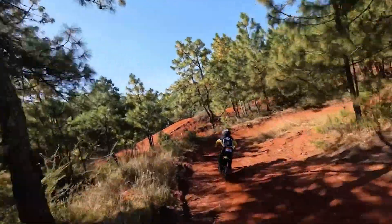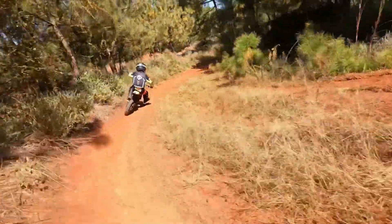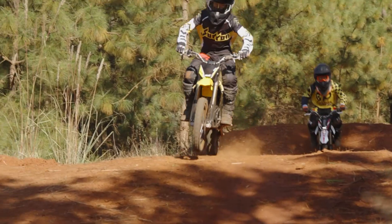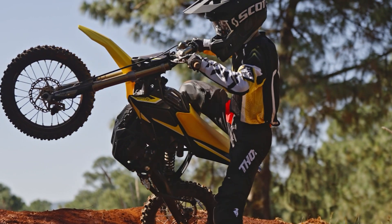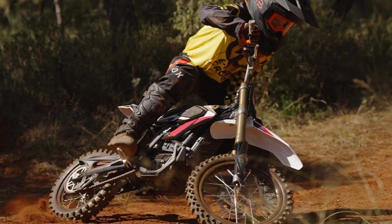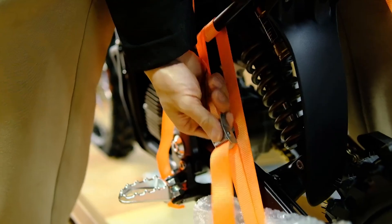Suspension is key when it comes to off-road riding, and Suron doesn't disappoint. The KKE Upside Down Hydraulic Fork offers 170 millimeters of travel, while the rear suspension provides 87 millimeters of adjustable travel, ensuring a smooth ride over any terrain. This bike is designed to absorb bumps, jumps, and everything in between. Stopping power is just as important as speed, which is why the Hyper-B features dual-piston hydraulic disc brakes with a 180 millimeter front rotor and a 160 millimeter rear rotor for reliable and responsive braking. Whether you're tackling tight turns or steep descents, you'll always be in control.